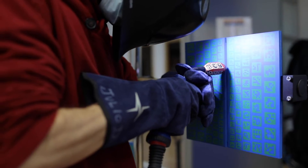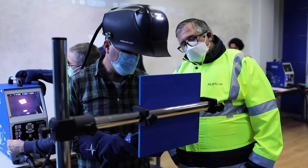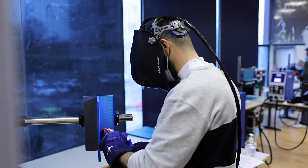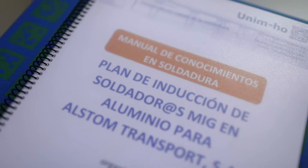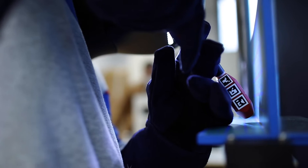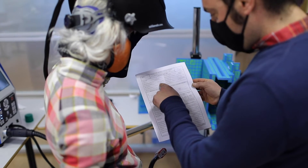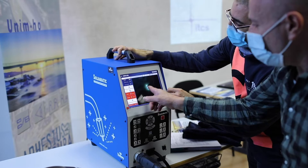We use the Alstom WPS that the welders will then have to perform in the workshop, and thanks to Soldamatic eLearning, we have been able to create exercises based on WPS provided by Alstom. In this way, the guys have been able to carry out exercises with the requirements they will be asked to meet at their job, evaluating themselves in each exercise and seeing which parameters they failed the most.